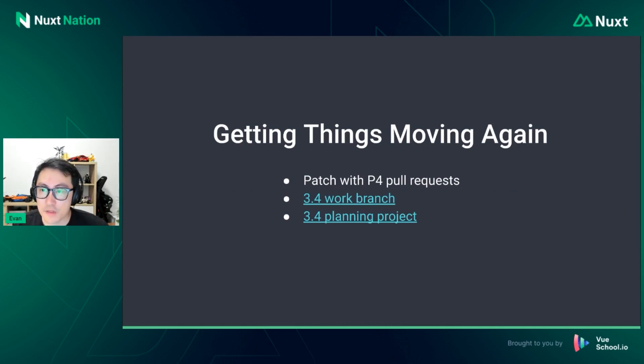Concretely, the first thing we plan to do next is to release patches that address outstanding P4 issues. Most of the outstanding P4 issues have corresponding pull requests, and many have already been fully reviewed by team members, so we're going to be merging them soon and getting patches out. P3.4 planning is also underway, and many pull requests are already reviewed and ready to be merged. Expect a beta for 3.4 soon.